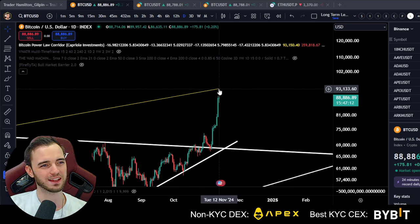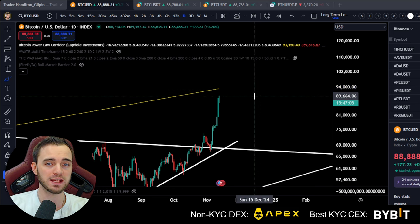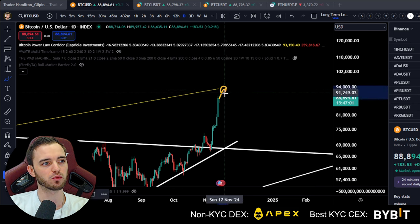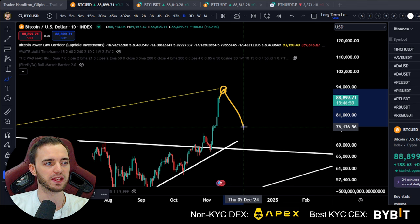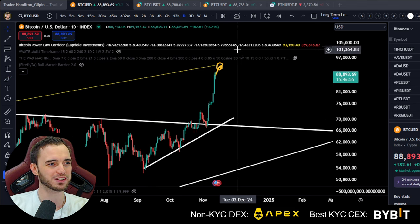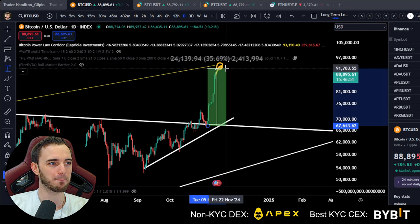That's currently around $93,000 — that's going to be a key area to watch. If you've got value from this video already, please drop a like on it, it does help me out a lot. This is really what I'm looking for the top to come in. In terms of areas to buy, it is a tricky one because we don't actually have any structure made up here for a very long time — a 30% pump here is actually insane over a few days.